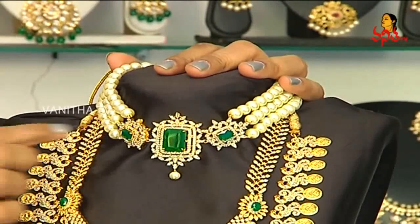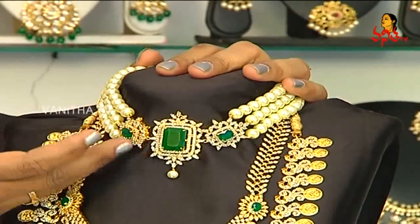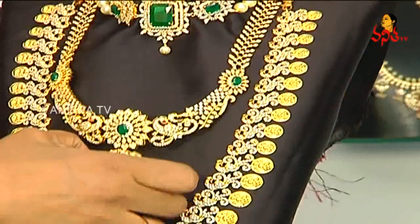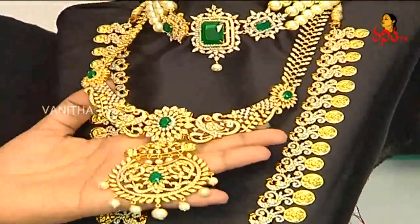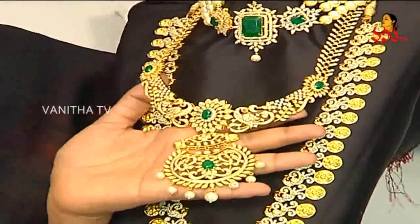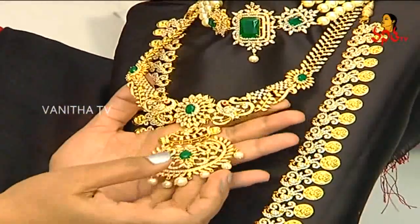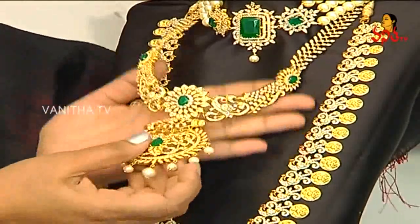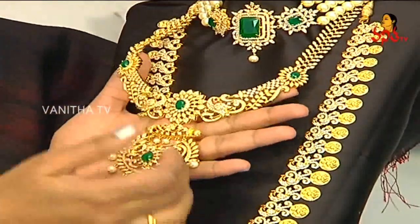We have earrings in red, blue, and other colors. We have a very popular and trendy green piece. We have the same color in diamond gold. We have a lot of beauty in this green color.